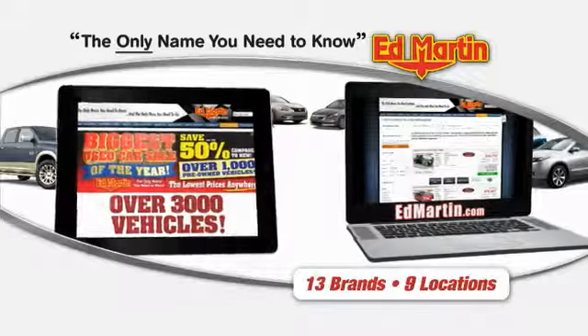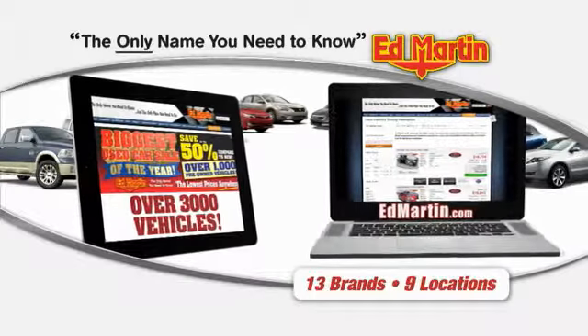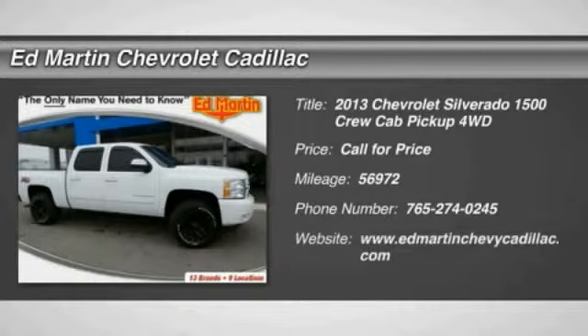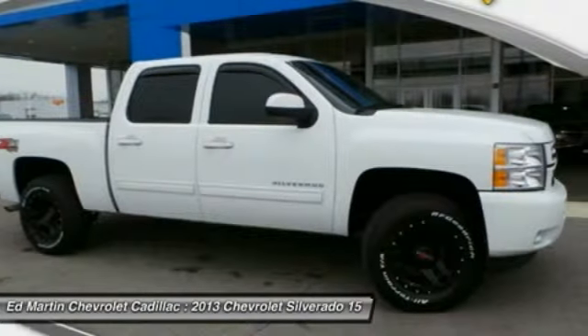Thank you for clicking our video. You can also shop over 3,000 more cars and trucks online at edmartin.com. The 2013 Silverado 1500. The Chevy Silverado 1500 has the lowest cost of ownership of any full-size pickup.